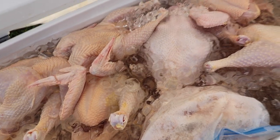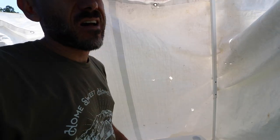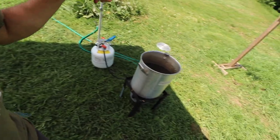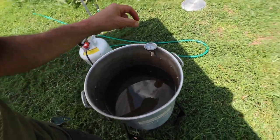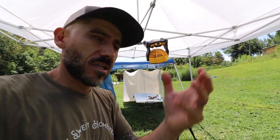We have 33 chickens and we are done processing all 33 chickens. That took about two and a half hours. Now we have to bag the chickens. We cleaned up and had lunch, and now we're boiling some water — this is for bagging. We're going to shrink wrap the whole chickens.